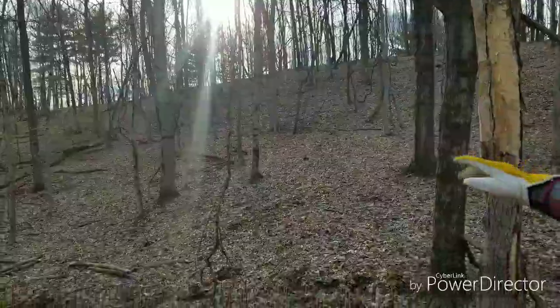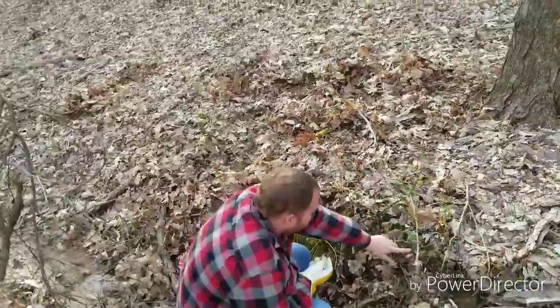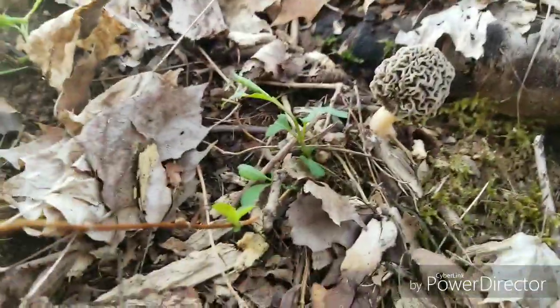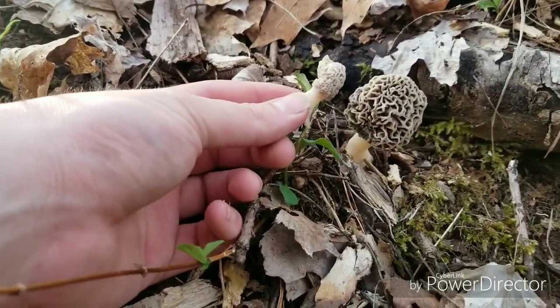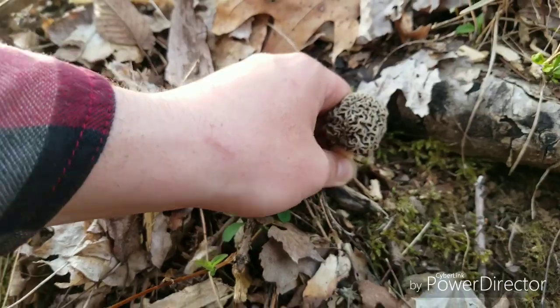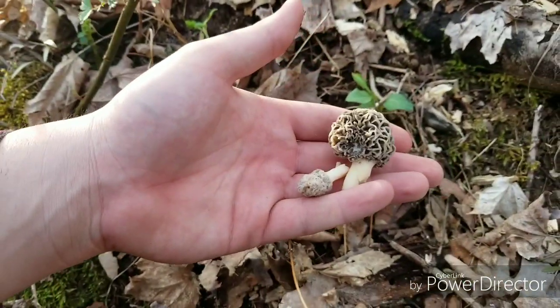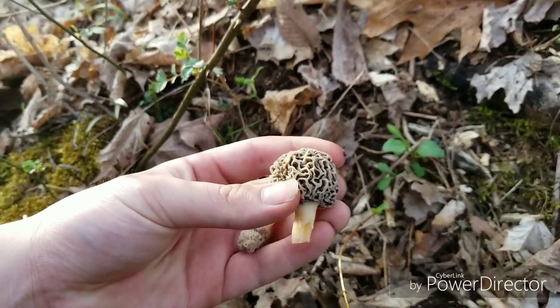They're still looking for mushrooms. I haven't heard any of them yelling yet, so I don't think they've found anything. Then he found this one right here. I'm going to go ahead and pick it — it's a lot bigger compared to this one, but this little one will still eat. That's a nice one, really fresh.